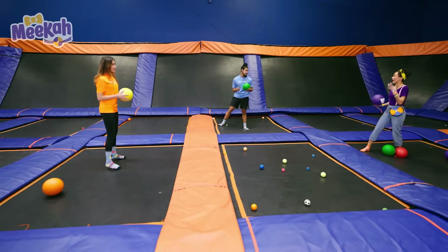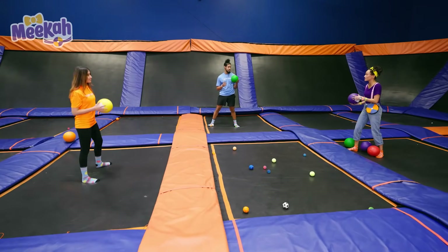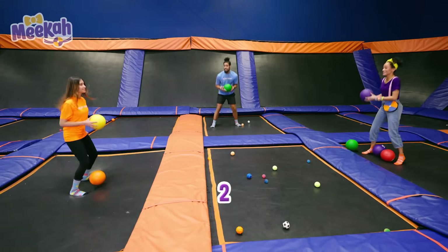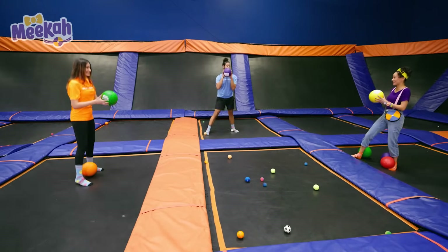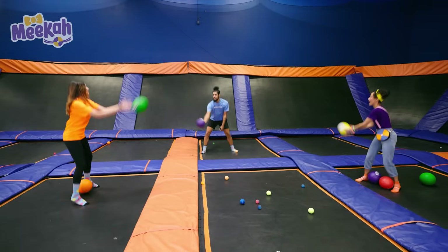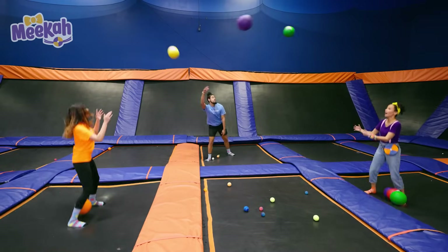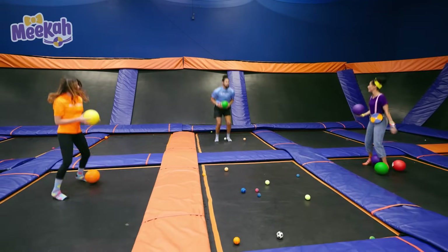What if we threw and caught the ball so we can throw to each other and catch at the same time? Make sense? I like that idea. All right, let's count to three. Ready? One, two, three. We did it! Did we do it again? Yes. One, two, three. Awesome! One, two, three. Nice! Awesome! I'm feeling nice and warm now. What else can we play?